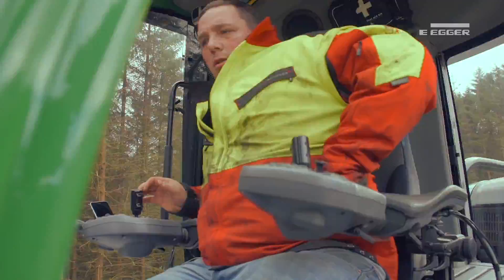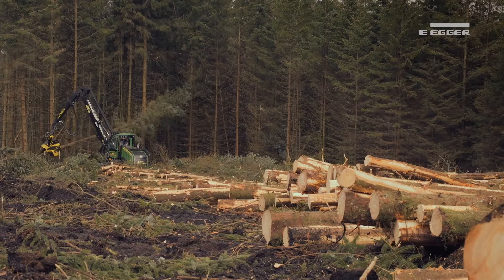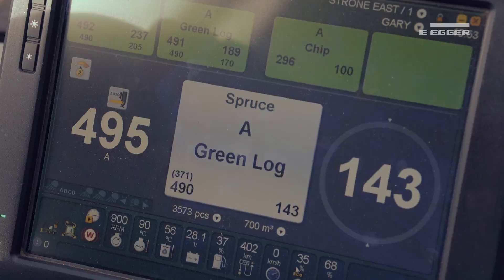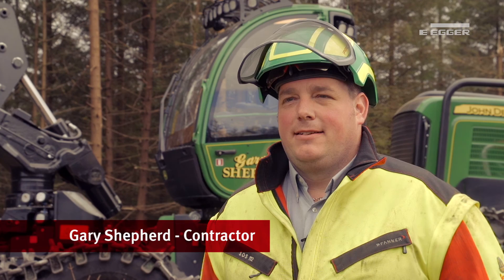Eger has a very high expectation in terms of the quality of work from all its contractors. On this particular occasion we see that manifested by the quality of the presentation of the produce at roadside. It's evident within the forest that the breakout has been maximised towards the longer length saw log element, and ultimately the recovery from the site is at its maximum. In turn that should give reduced restock costs for the woodland owner. If that makes my client Eger happy, then that makes their client FIM happy.